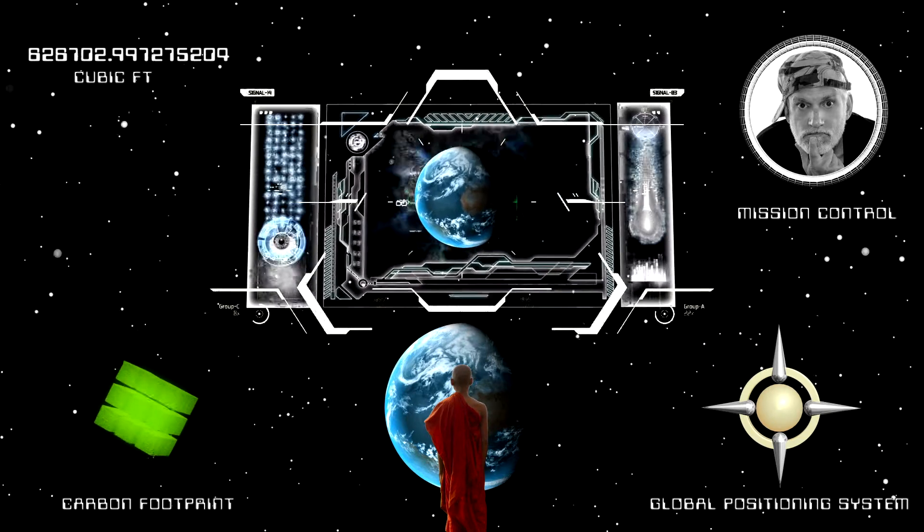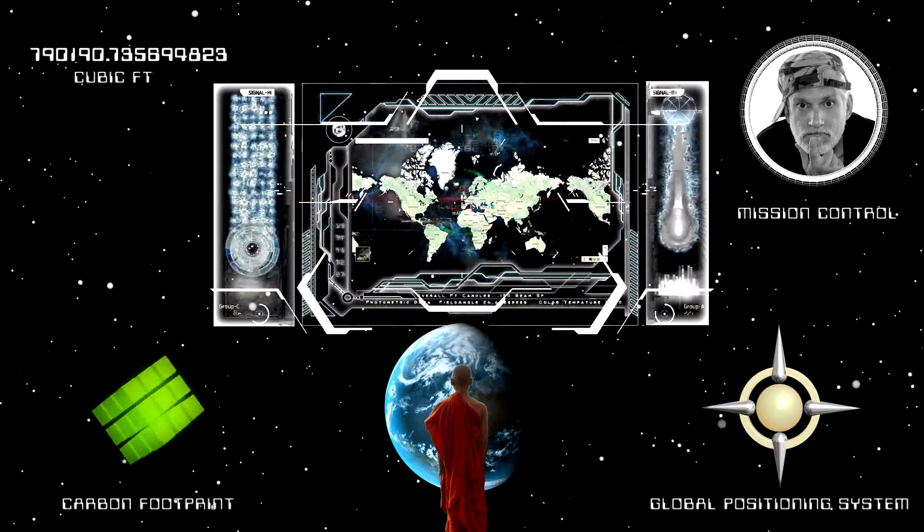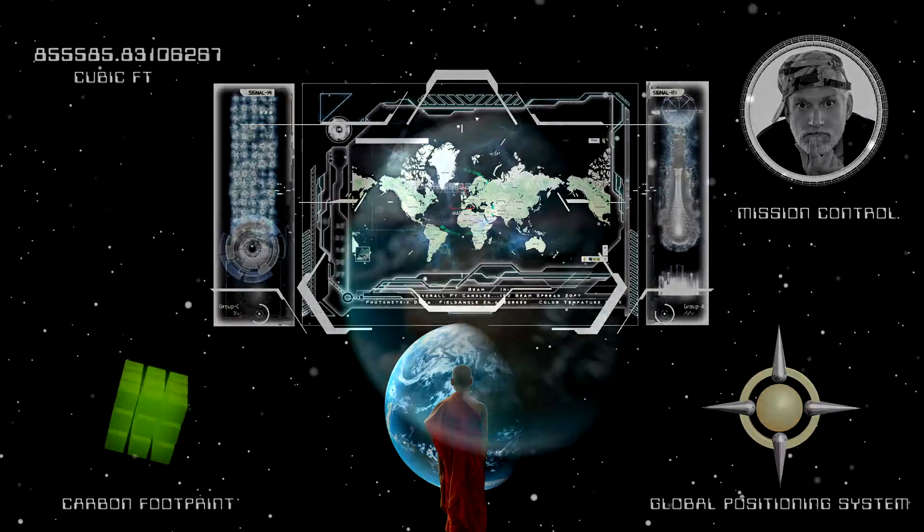I need you to rendezvous with our newest team member in Tanzania. I'm sending you the coordinates now. Transfer of data is complete.